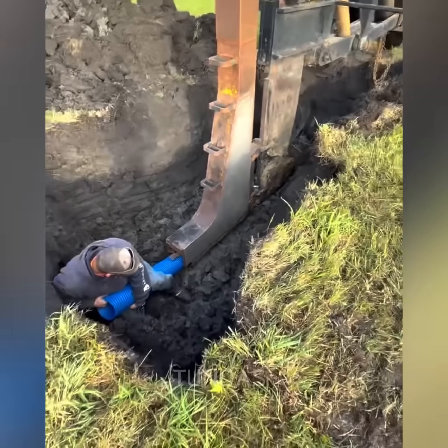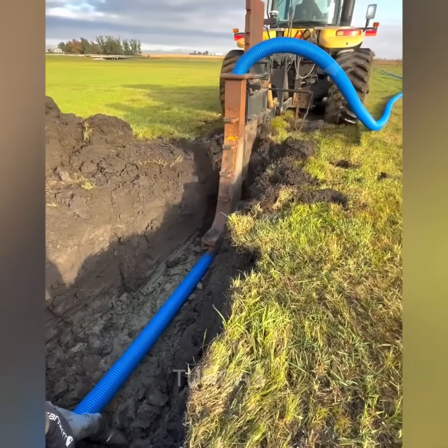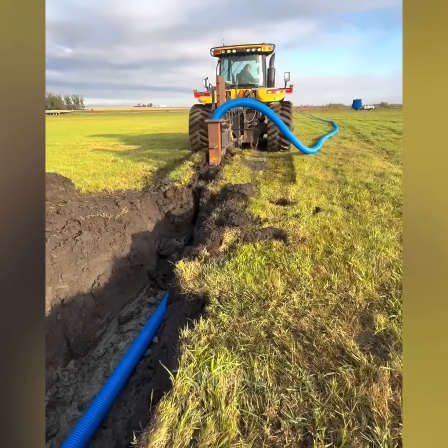A powerful tractor uses special mounted equipment that allows a hose to be laid underground in a single pass without the need to dig a trench.